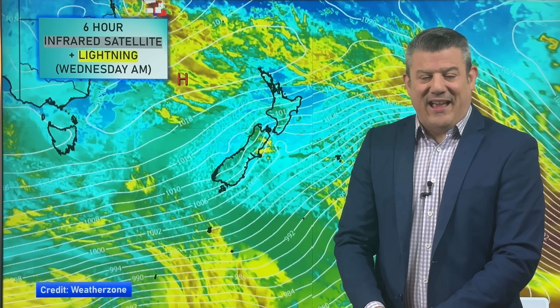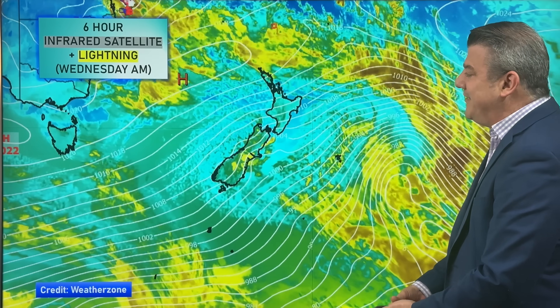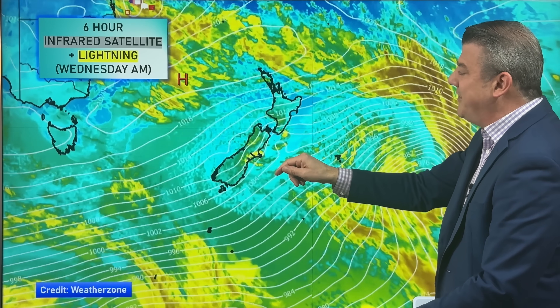Hello, kia ora, I'm Philip Duncan, it's Wednesday the 29th of October. High pressure, believe it or not, is on the way, but between now and the weekend when it arrives we've still got some frosty weather and some windy weather to deal with. Looking at the satellite imagery today showing the isobars, the airflow is coming from south of Australia, which is why temperatures are down.